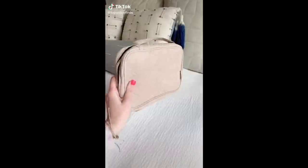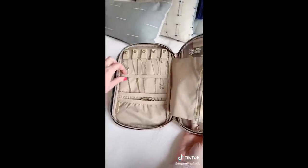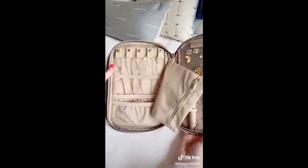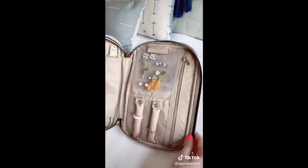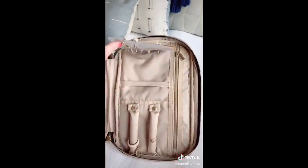Travel must-haves part one. First is this jewelry organizing case. It has so many different compartments — little hooks for your necklaces so they don't get tangled, different pockets, little rods for your rings, and a little plastic part for your earrings.